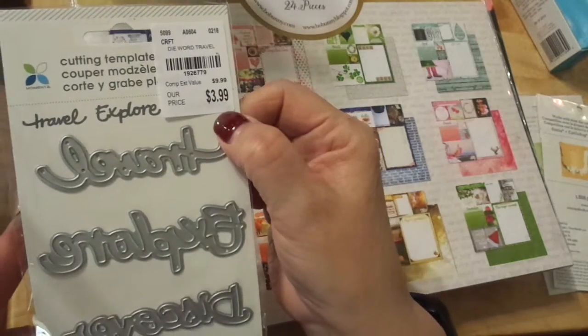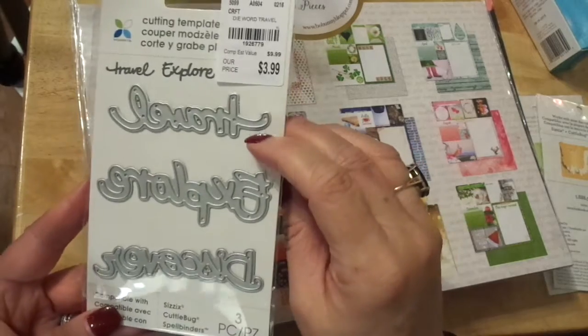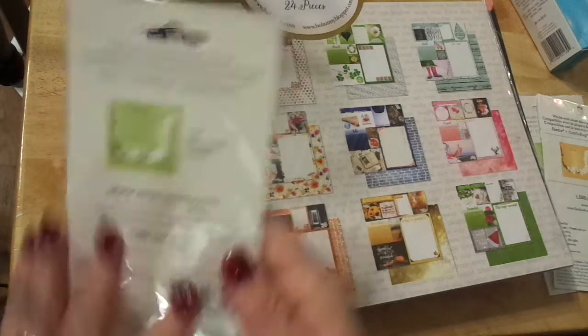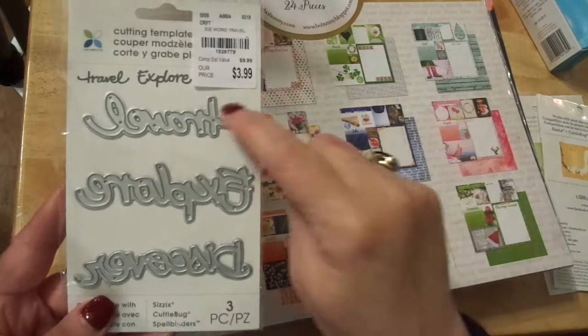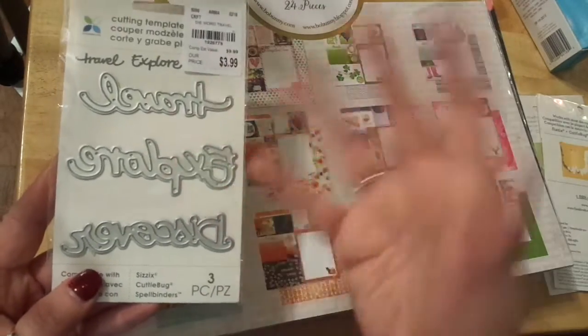This one is regularly $9.99 for $3.99. It's by Mementa, and it says — I thought it said 'home' but it actually says Travel, Explore, Discover. I can read upside down but not always backwards — it's a weird thing. Anyway, I love those.